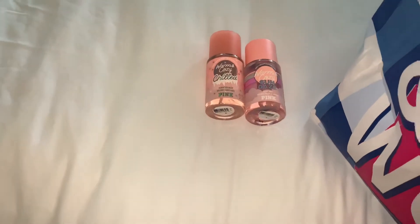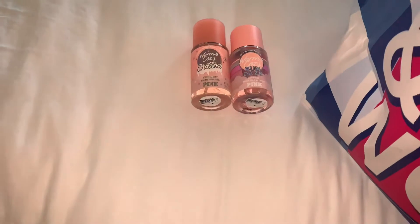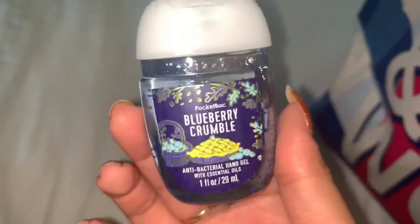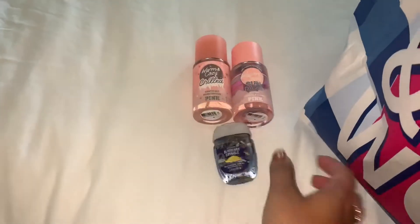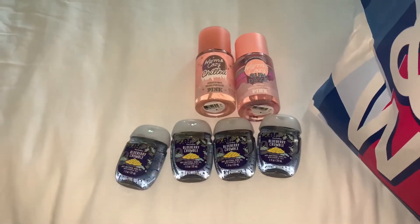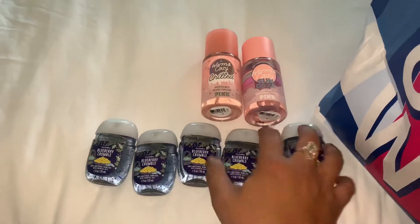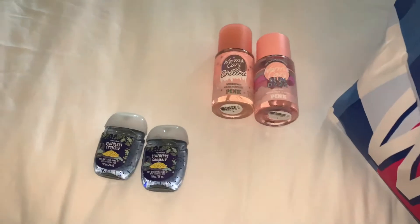At the Bath & Body Works, they didn't have a lot of hand sanitizers. So me and my boyfriend literally got five of the Blueberry Crumbles. They only had this one in, like, coconut — coconut pumpkin or something — so we just got these.